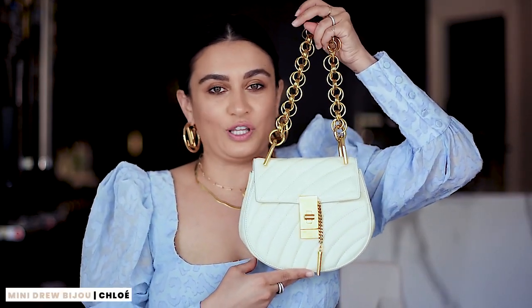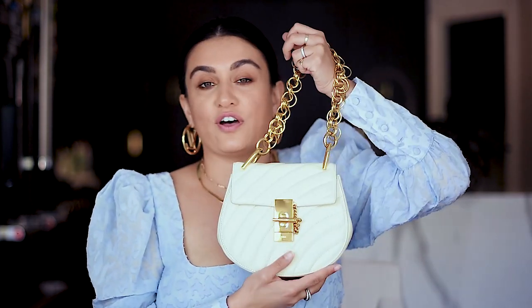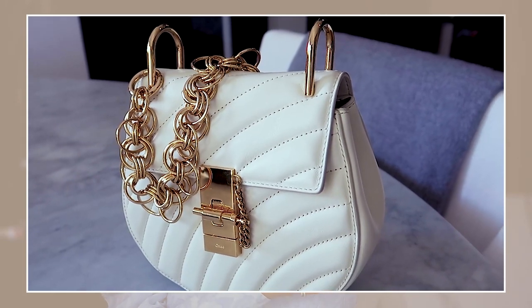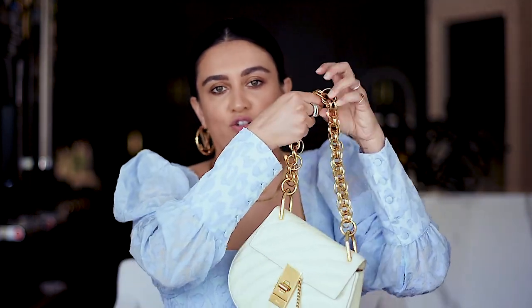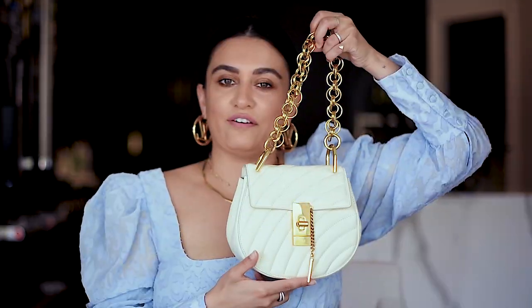The next bag is this gorgeous Chloe bag. I feel like it would be so cute with what I'm wearing right now. When my Chloe bags first came out, they all looked the same so I never bought one. Then I saw this one and I love this chain on it — it's so unique. It's gorgeous in person. I love the gold hardware. It's not fully white; it's an off-white bag. I've worn it as a little clutch and as a top handle. I feel like people are wearing bags more as top handles to give that vintage vibe.